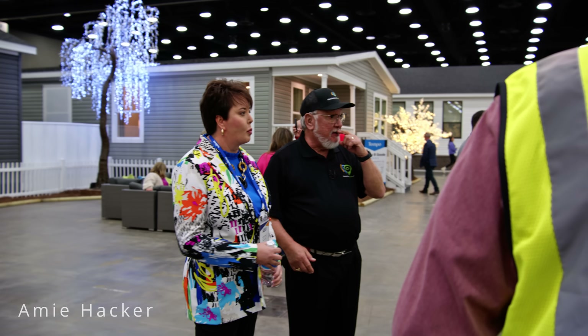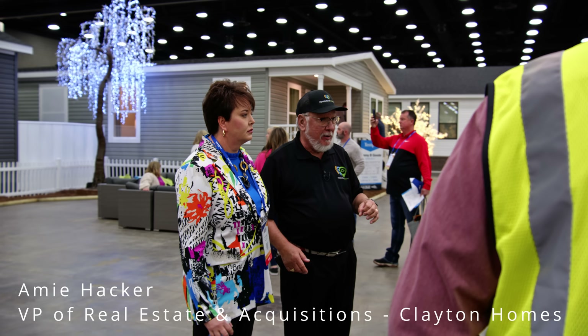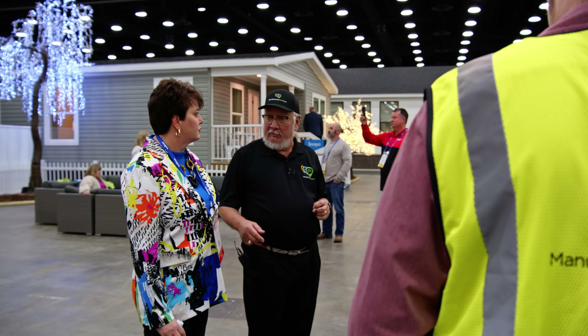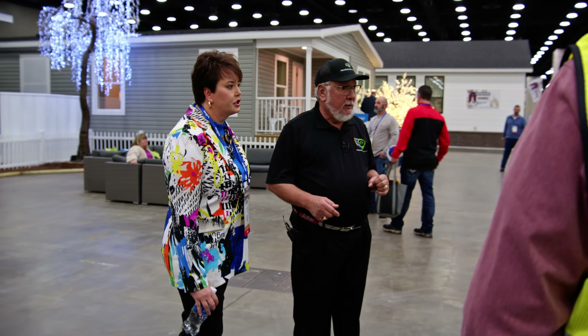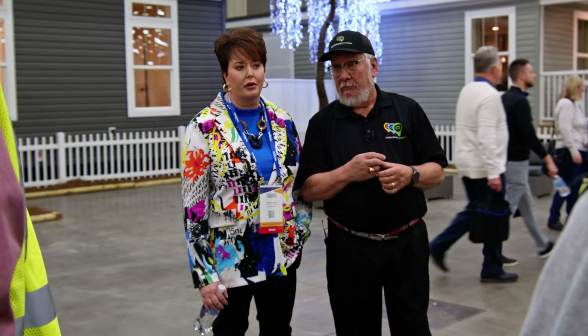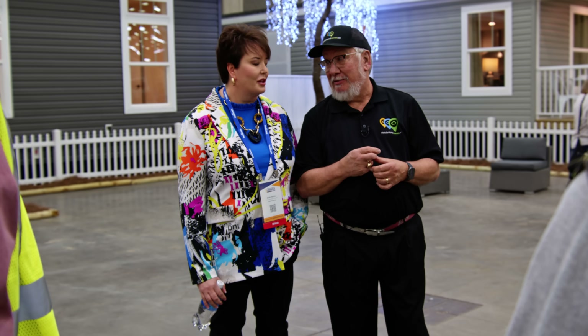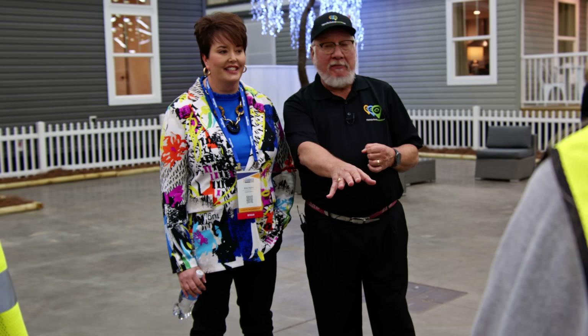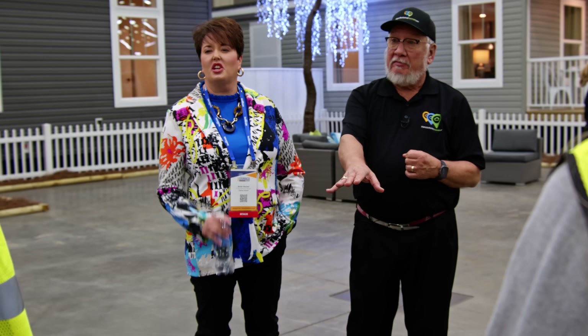This is Amy Hacker from London, Kentucky. She is with the Kentucky Manufactured Housing Institute and is the director of real estate acquisitions for Clayton Homes. Take a look — you'll love the bathroom. The bathroom is probably the best part. It's very cool — the bathroom is stunning in this house. I bet when you come out, your favorite part is going to be the bathroom.